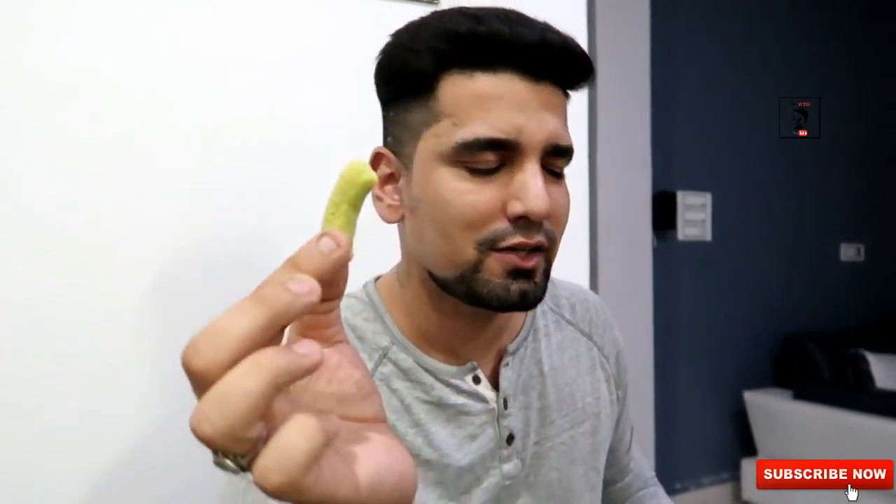Now we are going to open the Salt and Lime Veggie Stick. You can see it. Not bad — this taste is good.